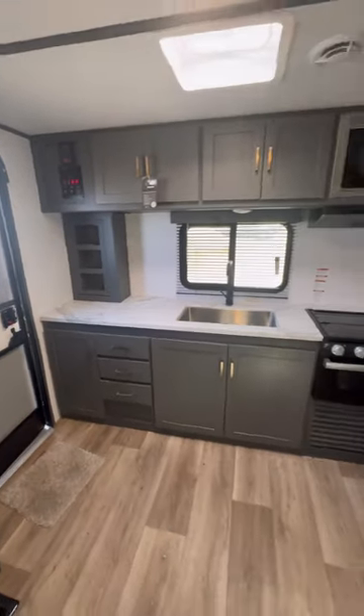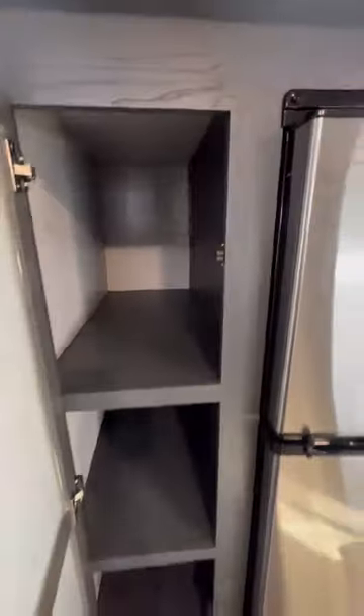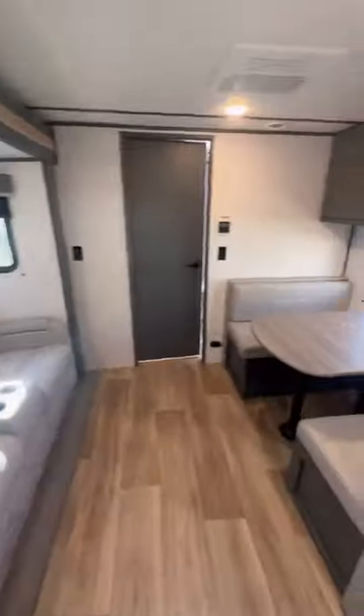In the back you get this awesome kitchen that has all this storage and countertop space, a pantry right next to your 12-volt refrigerator, as well as this awesome booth dinette.